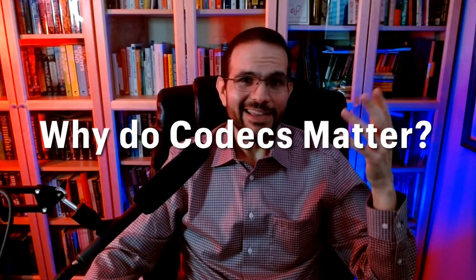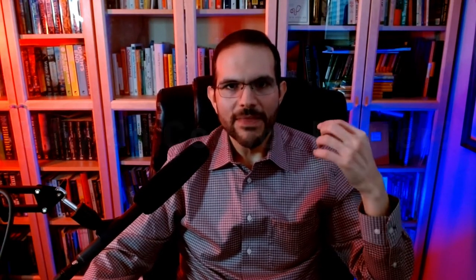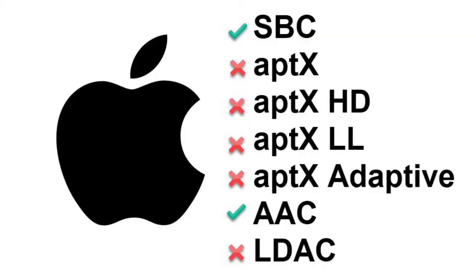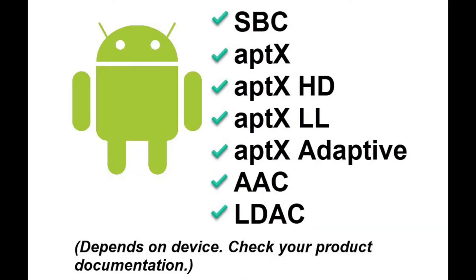Why does any of this matter? Frankly, it might not. If you're just looking for something to play tunes on and you're not all that interested in whether the music is the best possible quality, then any phone or computer with Bluetooth audio capabilities will work with any Bluetooth headphones. But if you do care about getting the best quality your hardware can offer, make sure that your phone and your headphones both support the same codec. If your phone supports aptX HD but your headphones don't, you'll likely be listening on SBC — the lowest common denominator. If you're using Apple hardware, a Mac or an iPhone, stick with headphones that support AAC.